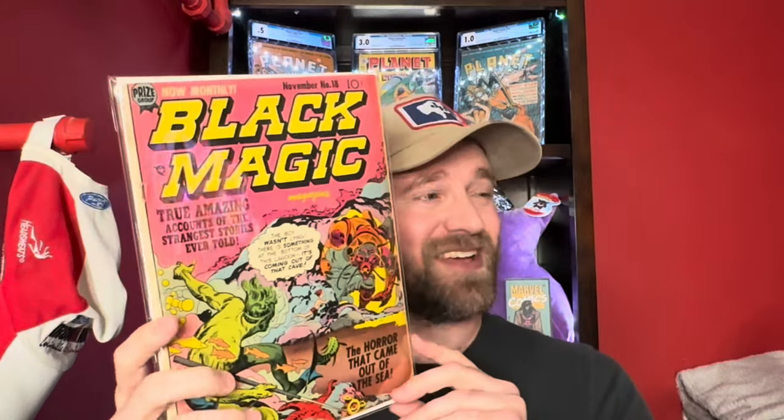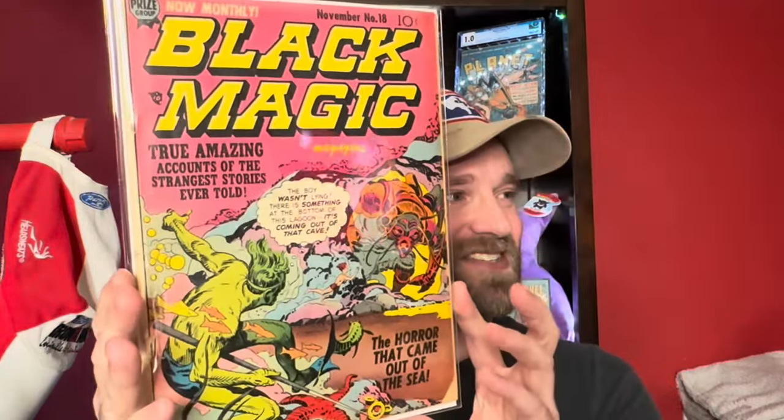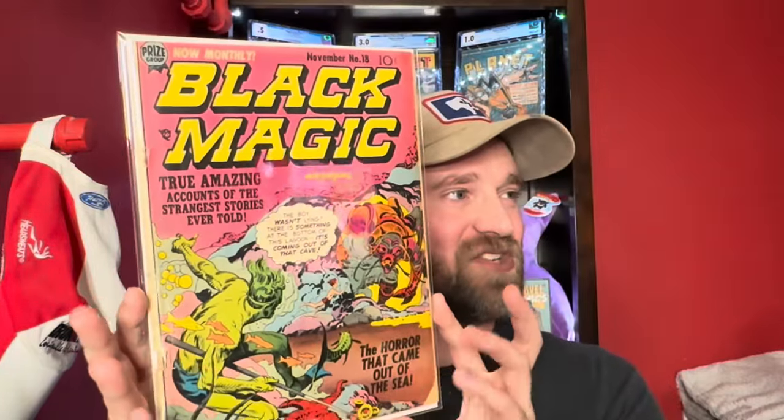Then we have Black Magic number 18. If you watched one of the prior videos there was a Black Magic number one, but that unfortunately did not make it into the over $100 category — it had the wrong interior, with pages from old school Daredevil comics. I was not happy when I saw that. But this one is actually in a relatively nice condition, so Black Magic number 18.